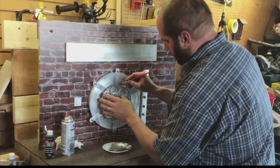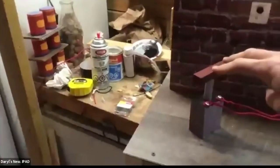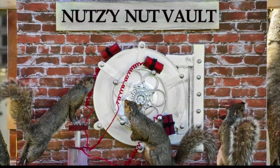Granger showed us into his workshop where he was just finishing a squirrel-sized vault. This is a new set — safe crackers, they're breaking in. This is dynamite, so they have a plunger at just the right height, so when they put their paws up. And they did, apparently to devastating effect.